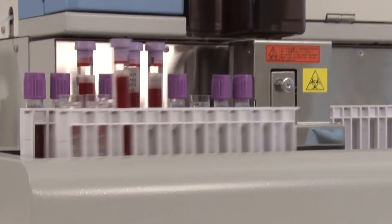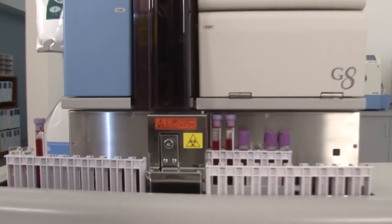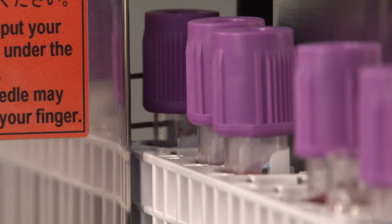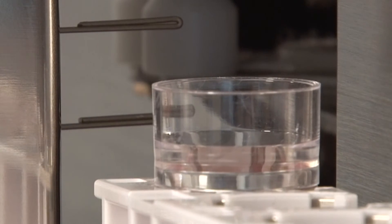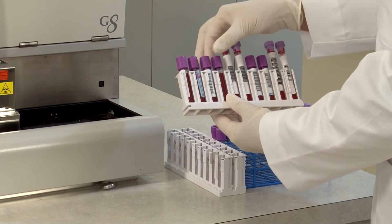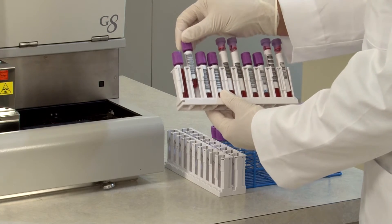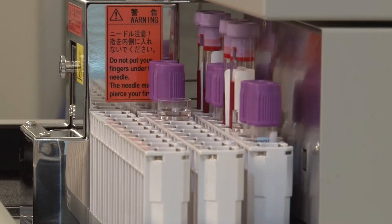For ease of use, whole blood can be placed on the system in closed primary sample tubes or sample cups. The minimum whole blood sample volume in the primary sample tube is 1 ml, and in a sample cup is 50 microliters. The volume required for a pre-diluted specimen is 150 microliters. The sample rack allows tubes of 12, 13, 14, and 16 mm to be placed on the system, and sample cups and tubes can be placed randomly in the sample rack.